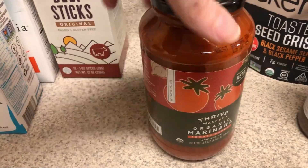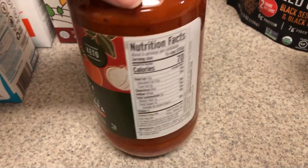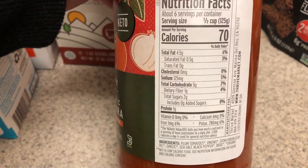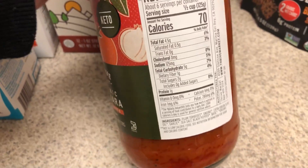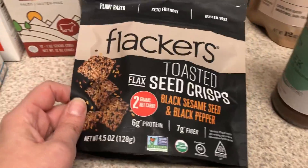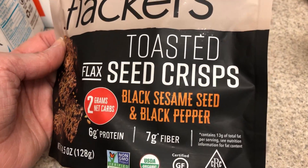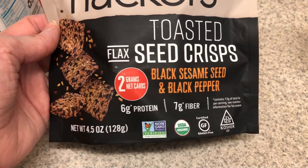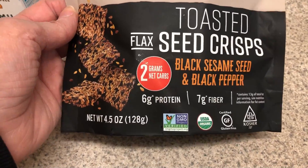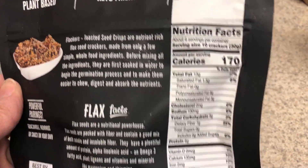This I pick up every time I order from Thrive — it's their organic marinara sauce, their keto-friendly one. I really, really like this. It's four net carbs, which I think is about the same as the Rao's ones. I've tried a lot of the Flappers from Crumb Crackers but I've never tried this one — it's the black sesame seed and black pepper. Two net carbs for ten crackers, so that's pretty good.